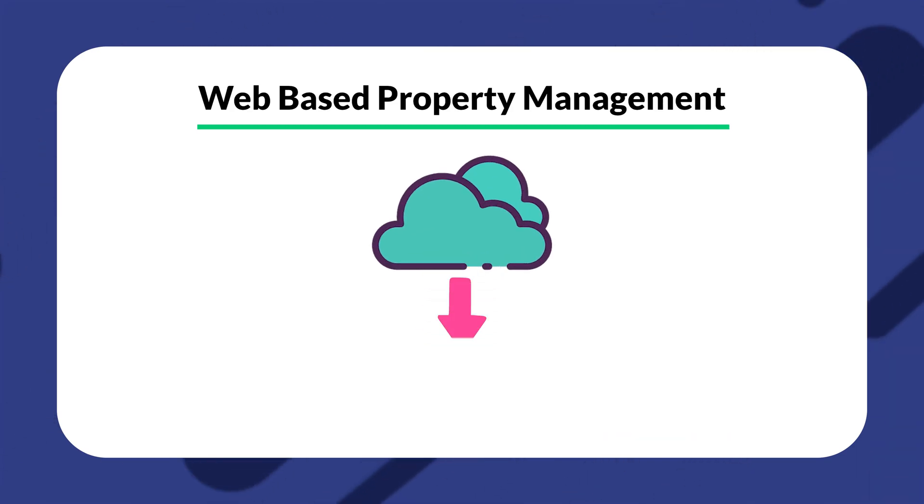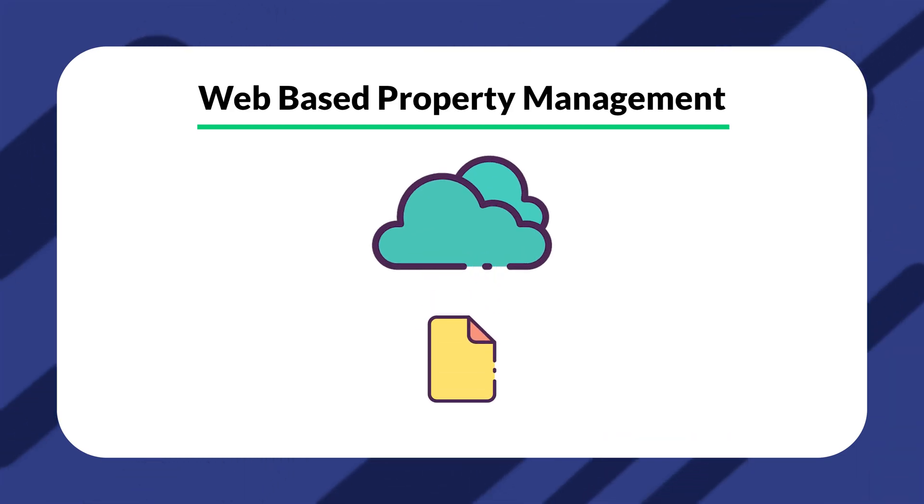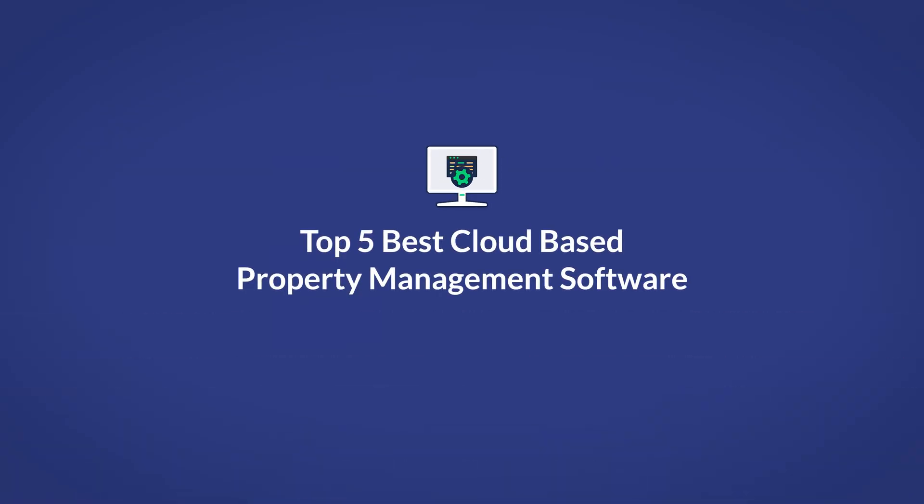These sites also offer automatic backups and recovery services, which allow you to recover any information that may have been lost. In fact, it may actually be more secure to keep your information in a cloud-based property management software than on a physical device. Now that I've described some of the most important features, we can list some of the top choices that you might be interested in investing in.